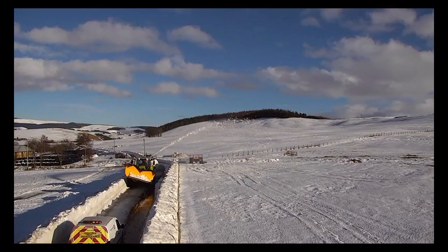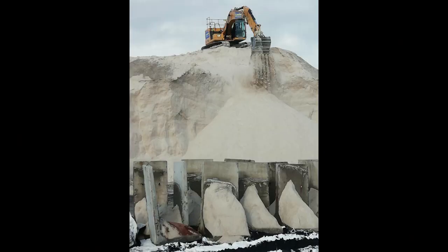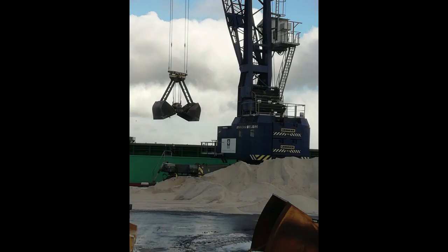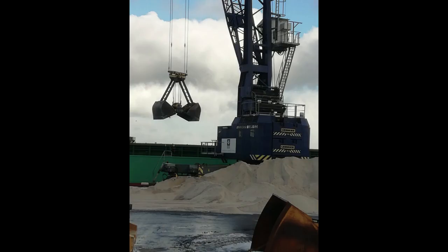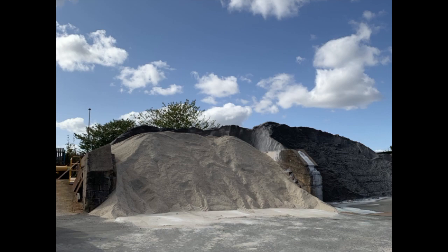During snow events, we hire farmers and provide snow ploughs to help us clear rural routes. As well as monitoring the forecasts, our teams keep an eye on our salt levels and order deliveries as required to ensure our depots are fully stocked with reserves available if needed.